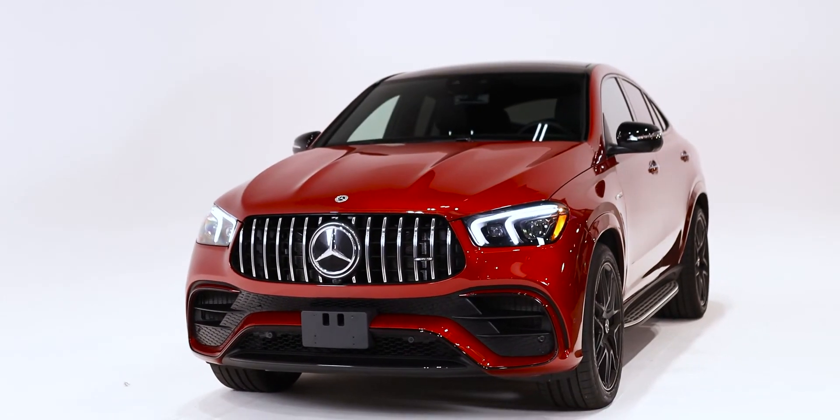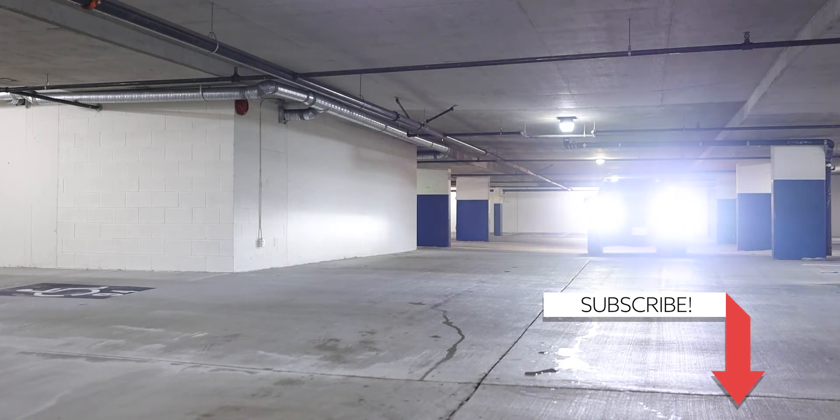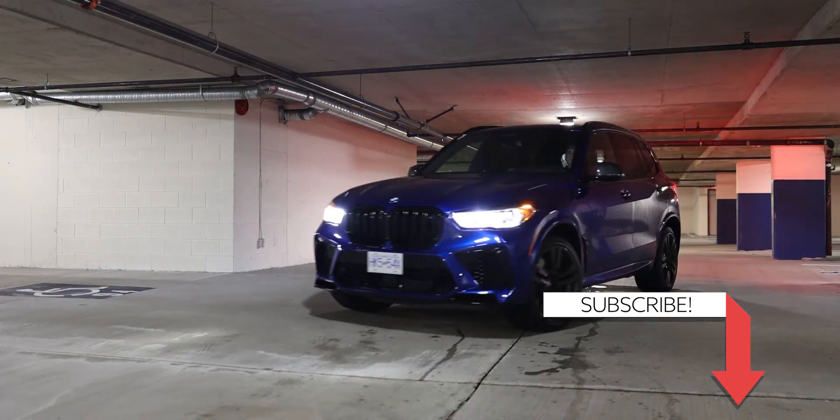And as always, I will see you in the next car or truck, or most likely another SUV. Anyway, thank you for watching — please like and subscribe, and see you in the next video.